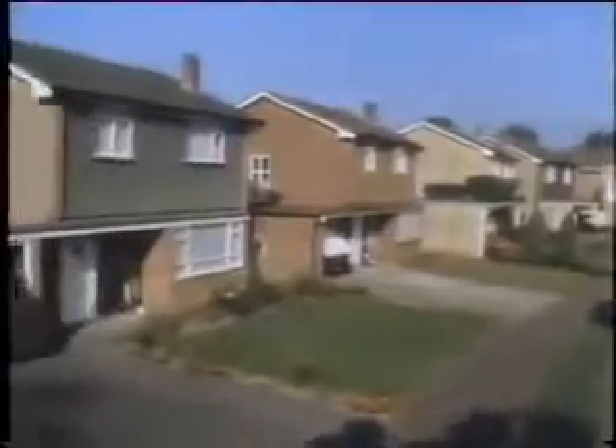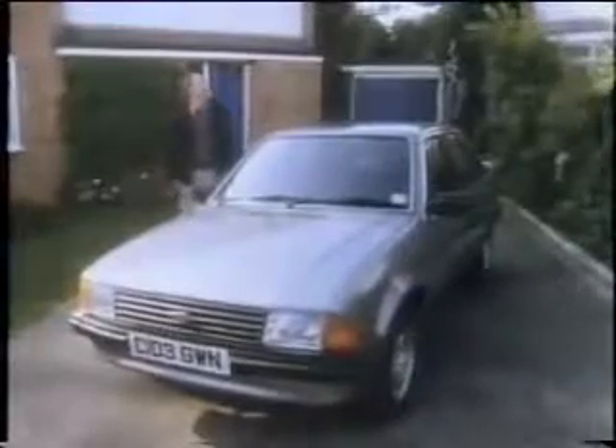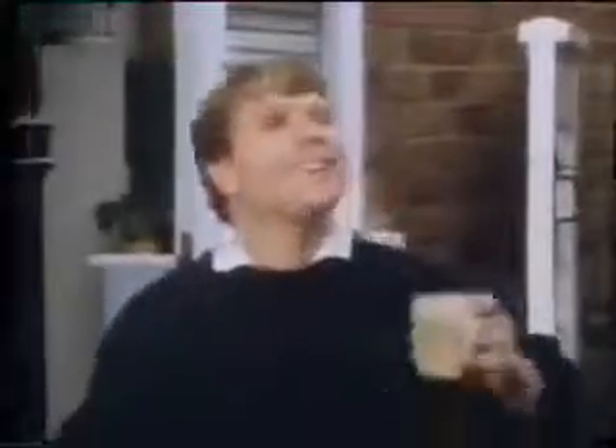When you're Britain's favourite car, it's inevitable that you'll attract a few challenges. A fact that's not escaped the Ford Escort. So to make sure it stays ahead of the game in 1986, it's introducing a few changes.